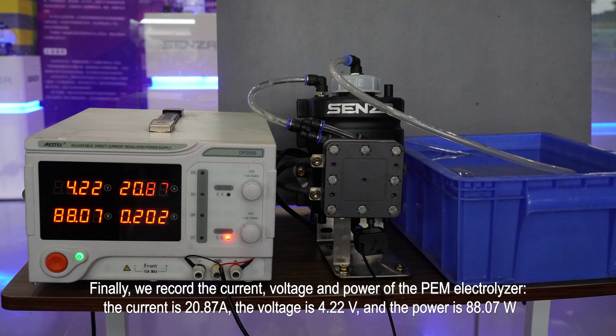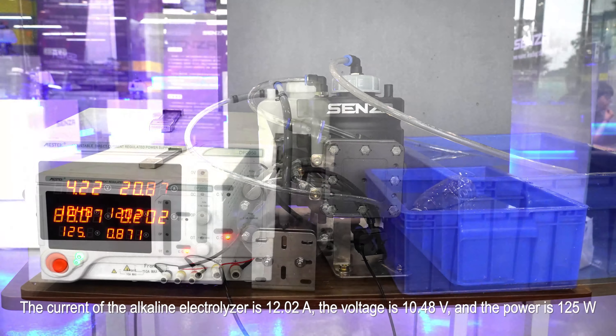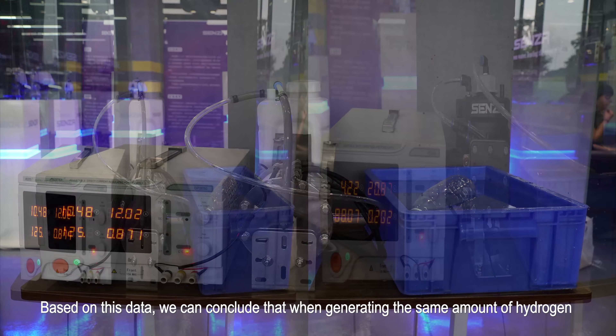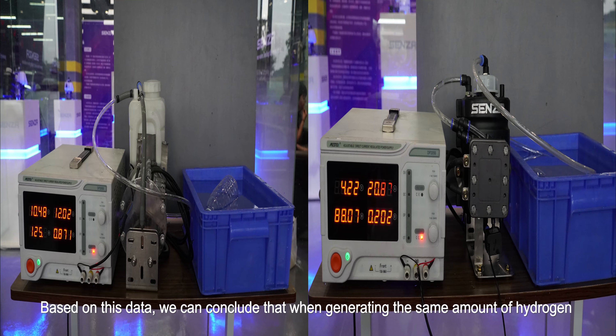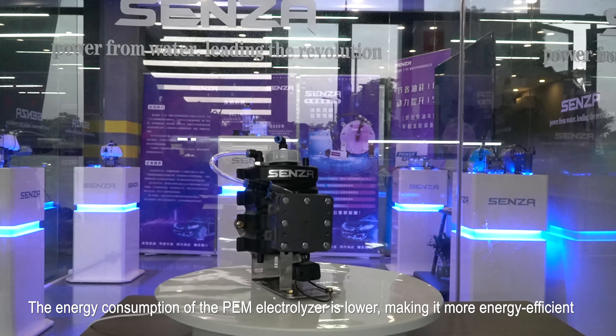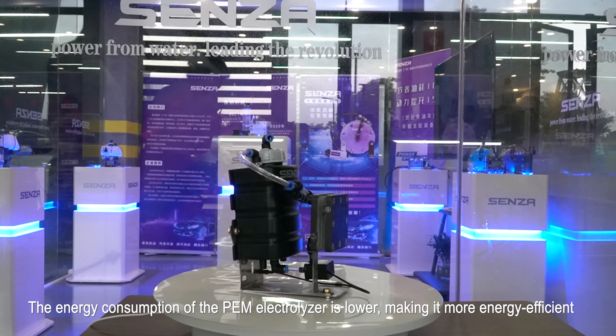Finally, we record the current, voltage, and power of the PEM electrolyzer: the current is 20.87 amps, the voltage is 4.22 volts, and the power is 88.07 watts. The alkaline electrolyzer measured 12.02 amps, 10.48 volts, and 125 watts. Based on this data, we can conclude that when generating the same amount of hydrogen, the PEM electrolyzer consumes less energy, making it more energy efficient.